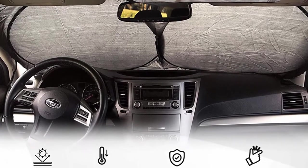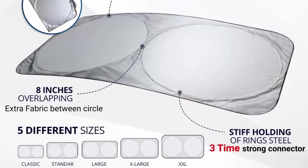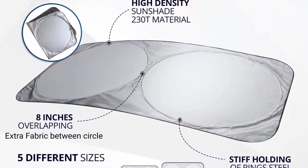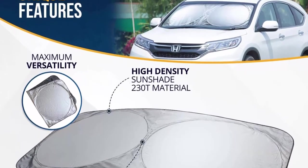Standard 60x32 inches. Ever opened your door to a blast of hot air in your face? Our windshield sunshade protects you from the sun's heat and harmful UV radiation rays. High quality and durable sunblocker screen protector to maintain your car interior temperature, so your vehicle seats stay cool.